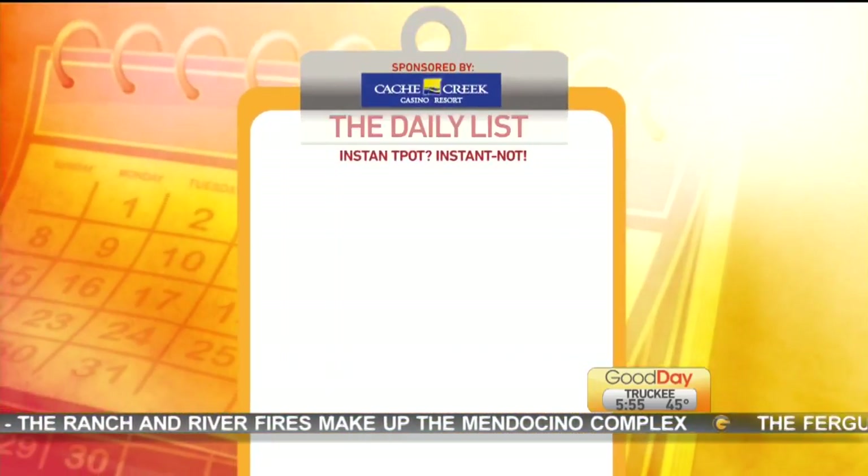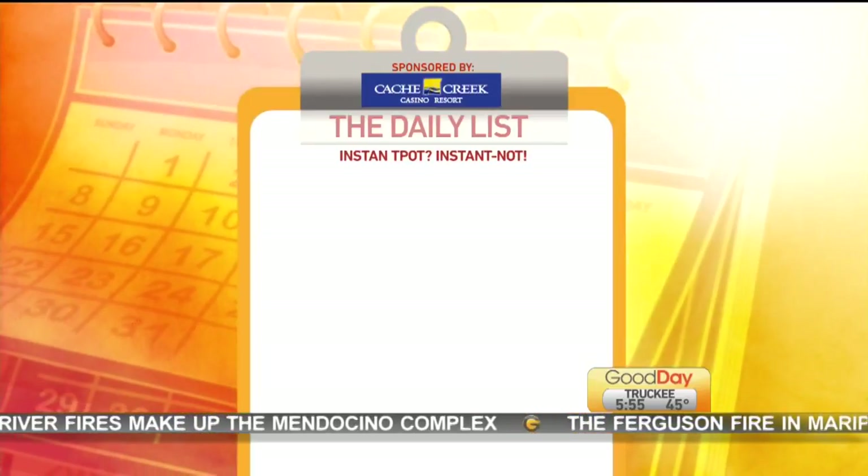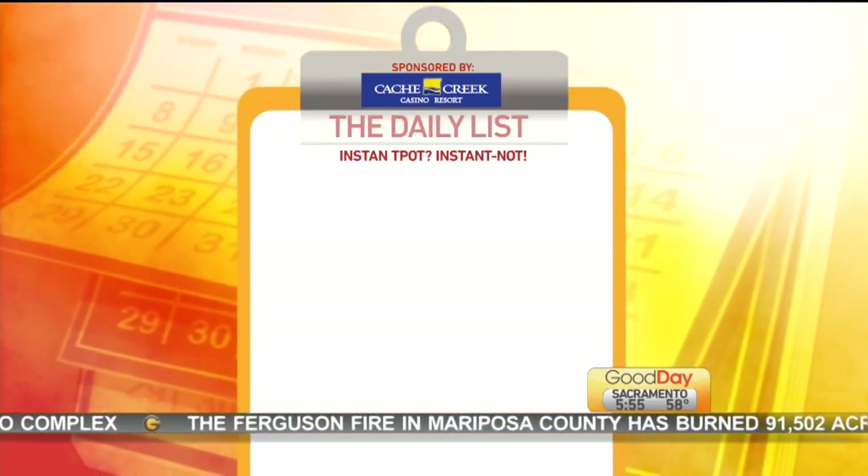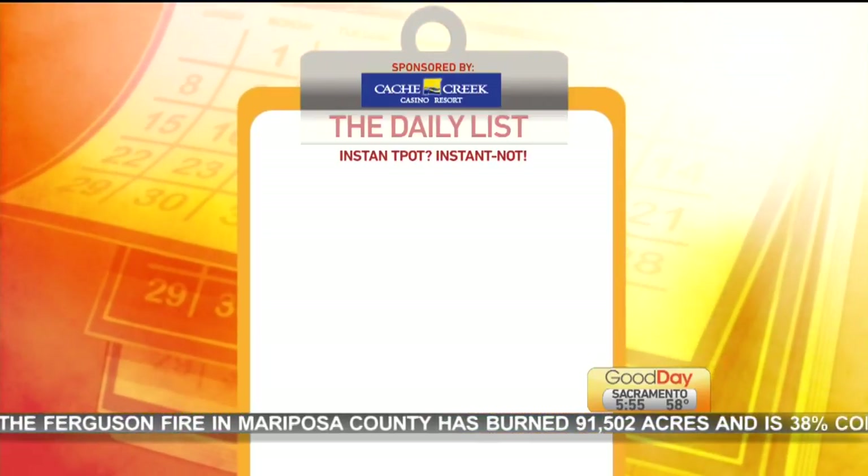You all have an Instant Pot? I have an Instant Pot. I want to get one — I just haven't gotten around to it. They've been around for years and really caught on last fall and over Christmas. They are great for a lot of things: rice, chicken, you can make desserts and things. But on the Daily List this morning, three things you might want to skip putting into the Instant Pot for best results.